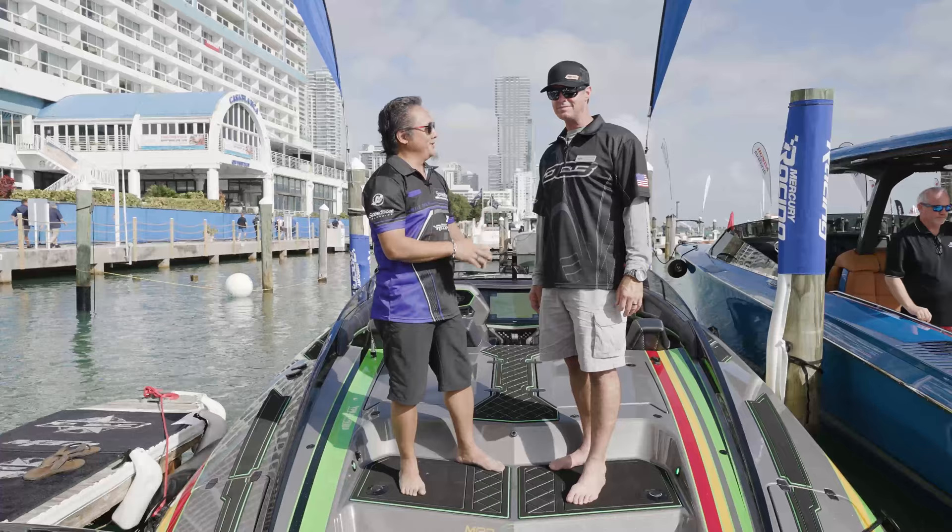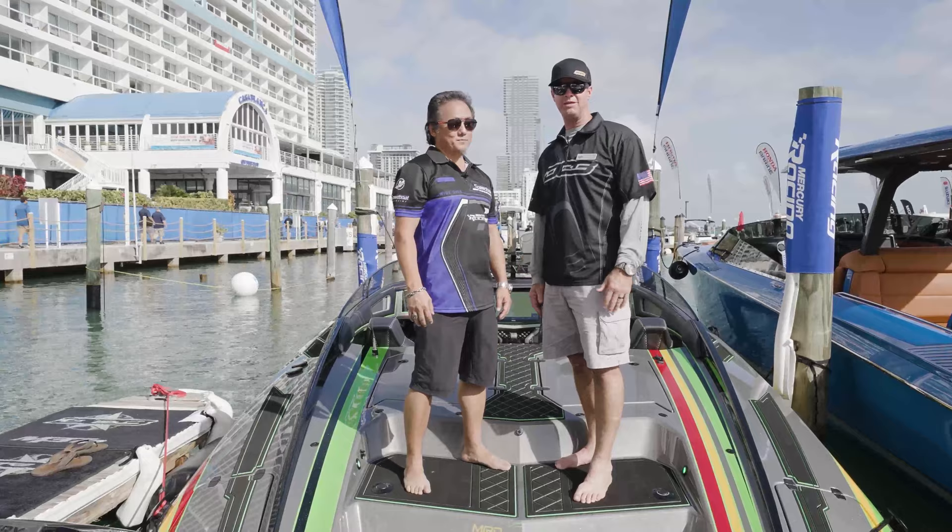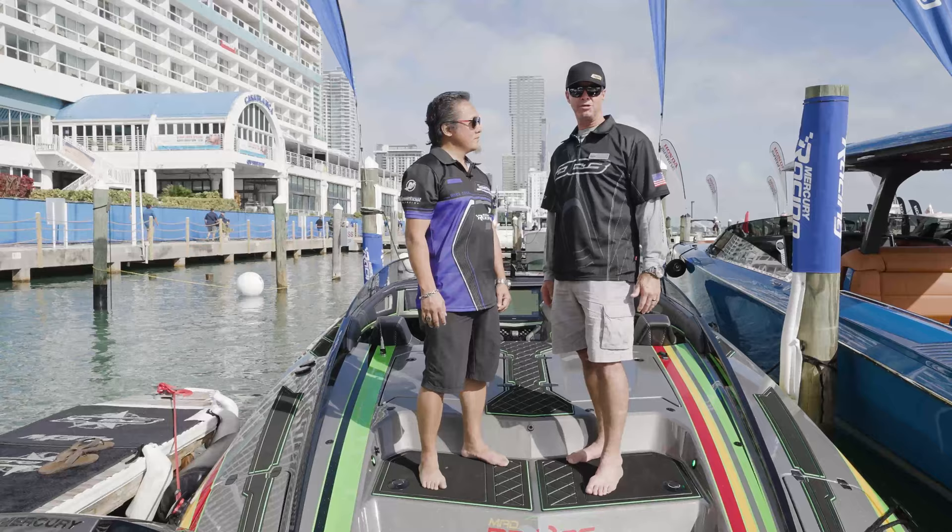Everything's really good. I'm doing really well. Just really, really stoked to be here. Had a long trek out here, got our new model here, and we're excited about it. Just want to thank Mercury Racing indefinitely for having us here and the opportunity to show this thing off.